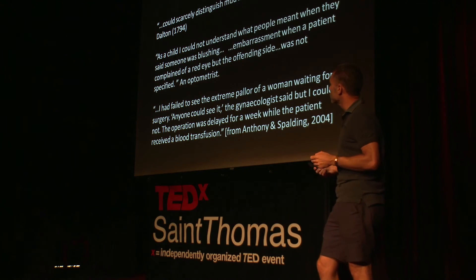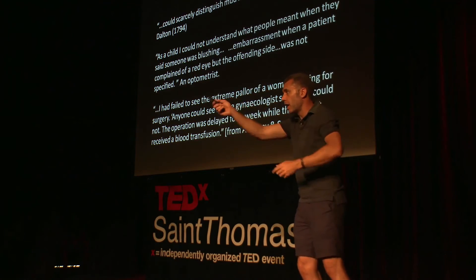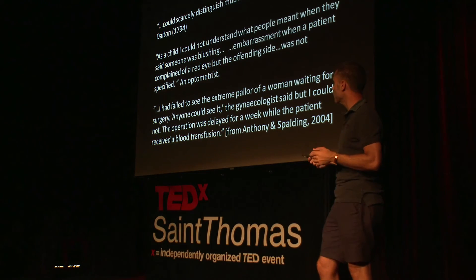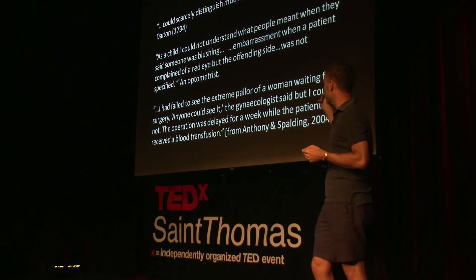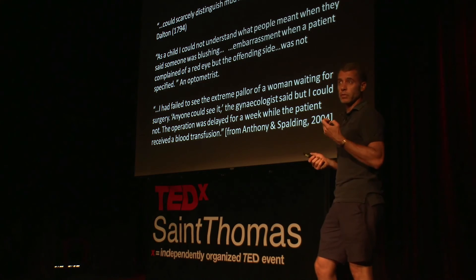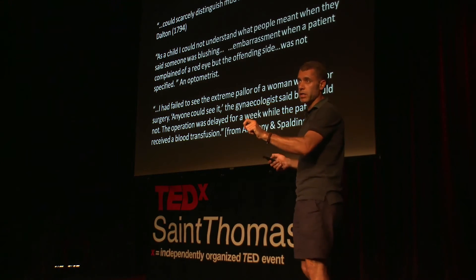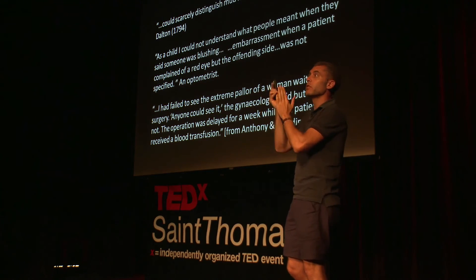We've known about this since John Dalton, one of the originators of atomic theory and one of the original people who studied colorblindness. He could scarcely distinguish mud from blood on his stockings. An optometrist said as a child he could not understand what people meant when they said someone was blushing. The same person had embarrassment when a patient complained of a red eye but the offending side was not specified — he had to ask which eye was red. And a surgeon failed to see the extreme pallor of a woman waiting for surgery: 'Anyone could see it,' the gynecologist said, 'but I could not.' The patient's pallor was so severe that the operation had to be delayed a week for a blood transfusion.